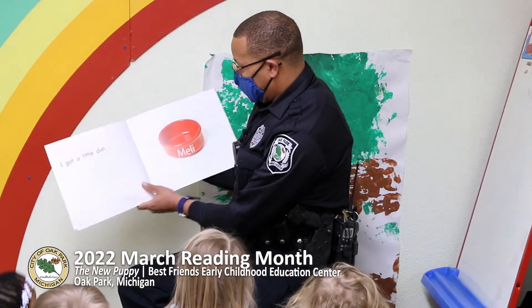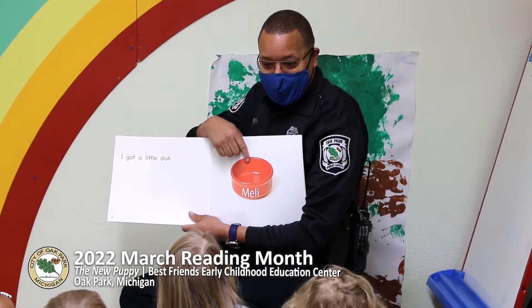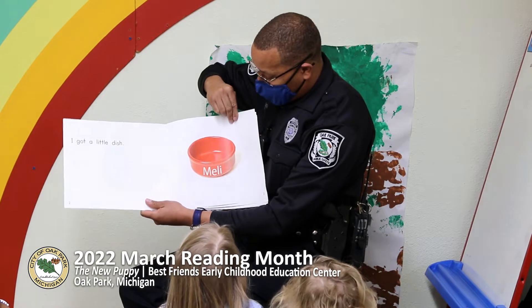The puppy — I got a dish. Look at the puppy dish. What do the puppy do with his dish? He got to eat and drink his water. So you have to get a new dish for the puppy.